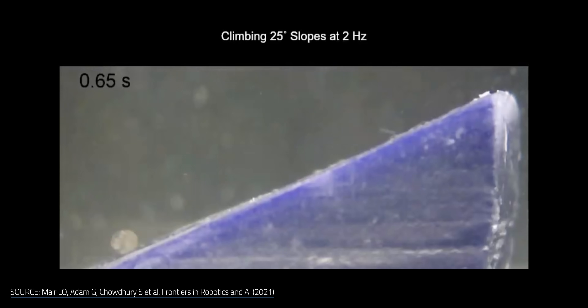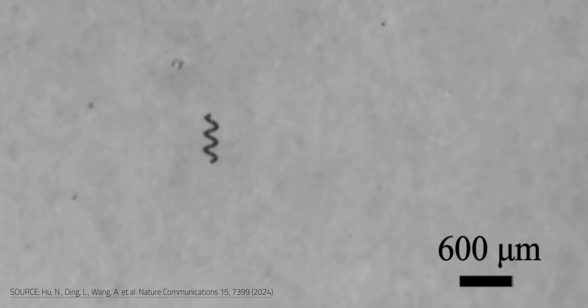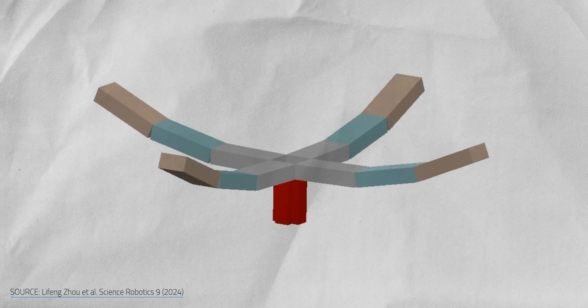Medical microbots represent something remarkable: the possibility of precision medicine that treats exactly what needs treating — nothing more, nothing less. While the technology is still years away from your doctor's office, the potential is undeniable. When this technology arrives, it won't just be a medical breakthrough — it could directly change how we experience treatment for cancer, stroke, infection, and dozens of other conditions. The question isn't whether tiny robots will revolutionize medicine, but how quickly we can make them safe, effective, and affordable.